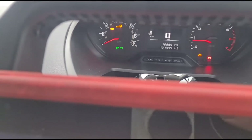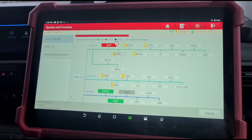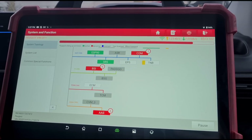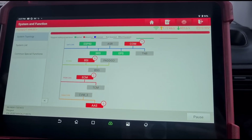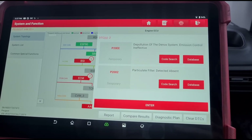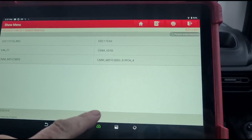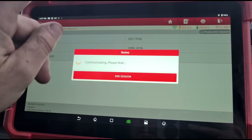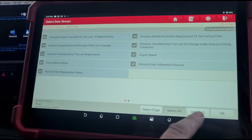I expected either an AdBlue tank fault like a P20E8 AdBlue pressure low, or a P20EE catalyst efficiency code. From the ECM we've got P20EE particle emissions ineffective, and we've also got a P2002 particle filter detected absent. I think that's the right ECU there, so let's go to the data stream and select everything.